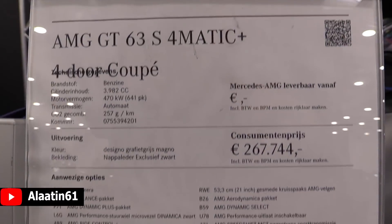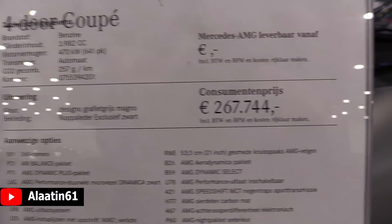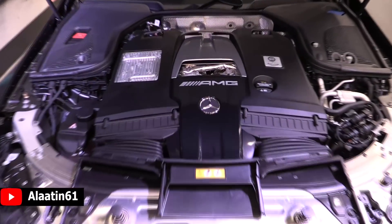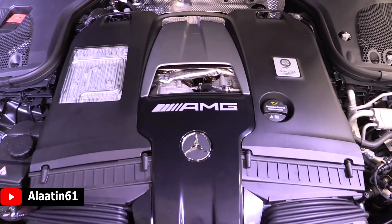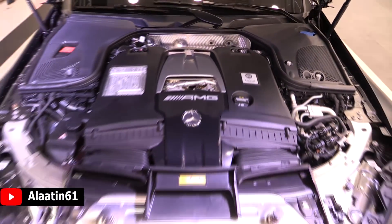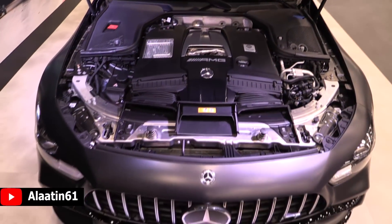I am speechless - I mean look at it, so beautiful. And this is the heart of the beast - the hand-built AMG engine. The 4L V8 biturbo. This is built by one person in Stuttgart.